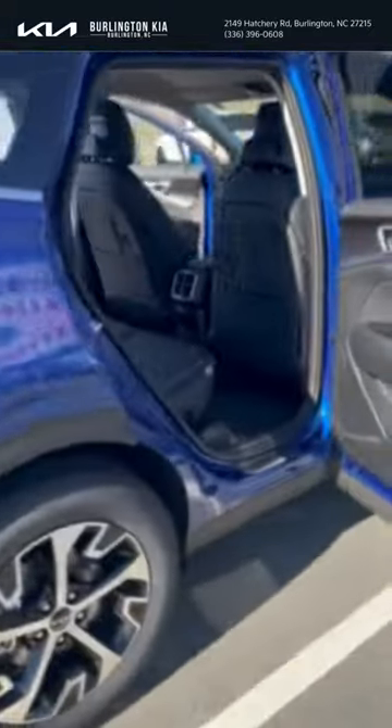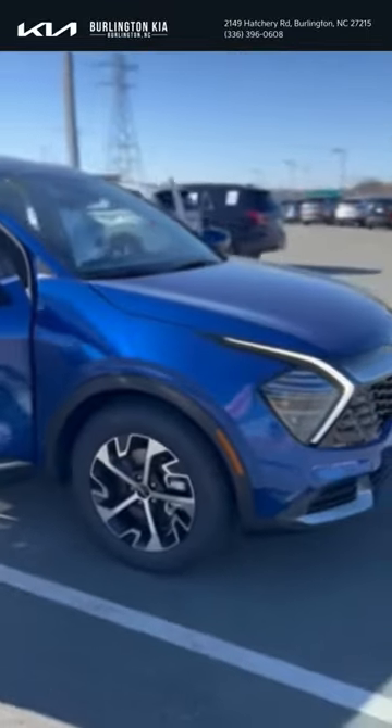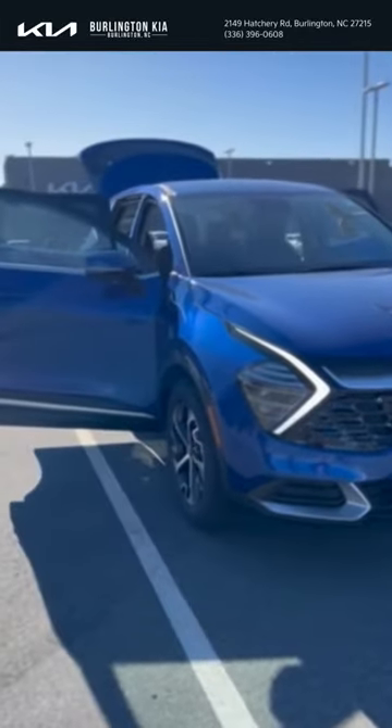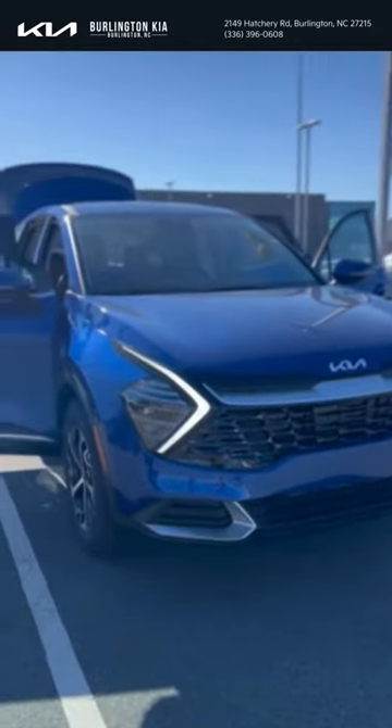Take a look at this beauty one more time. If this 2024 Kia Sportage is taking interest in you, feel free to reach out to me. My name is Justin Moss — reach out to Burlington Kia, ask for me, and I'll make sure to get you right. Bye guys!